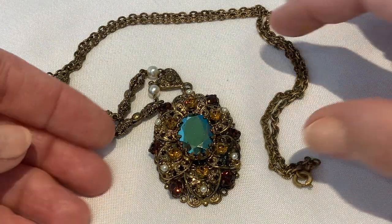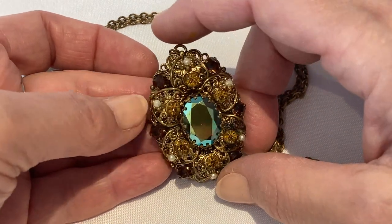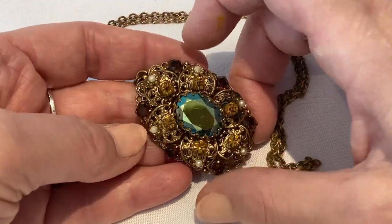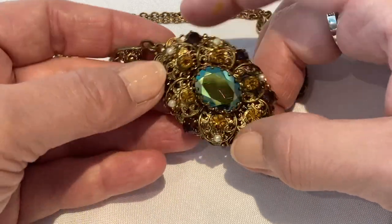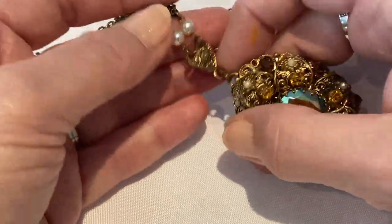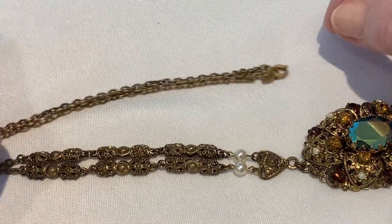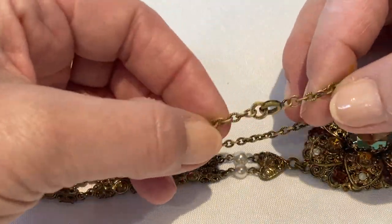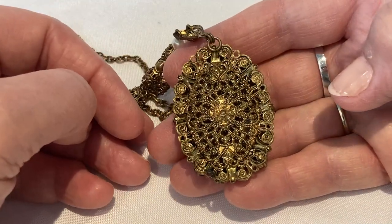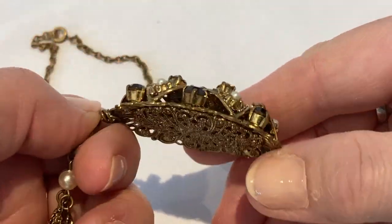This second necklace has the Aurora Borealis coating on the main rhinestone. It has some topaz colored or yellow topaz colored rhinestones, some brown ones. Some of the pearls have also lost some of their coating and it has the typical findings, the typical chain. This one is also marked on the jump ring. You can see the back has a beautiful filigree and this one as well has some very nice height to it.